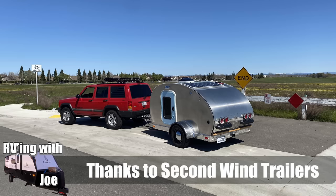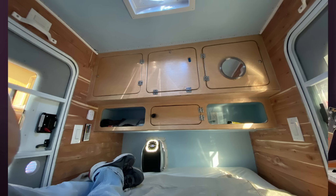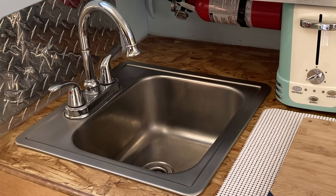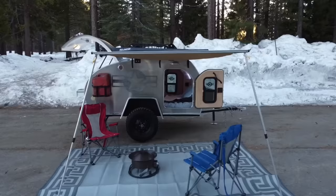I want to thank Second Wind Trailers for sending us these pics. They included a lot more pics, and there's a link I'll include in the description. They actually made about 12 of these trailers. They came out really great, so check out the link and check out Second Wind Trailers.